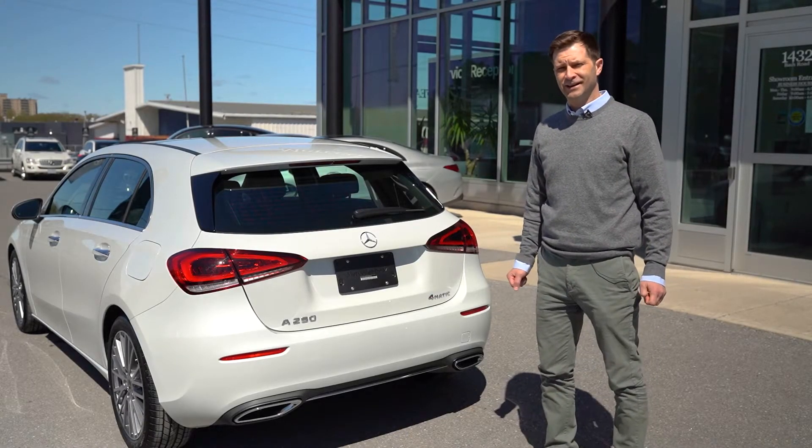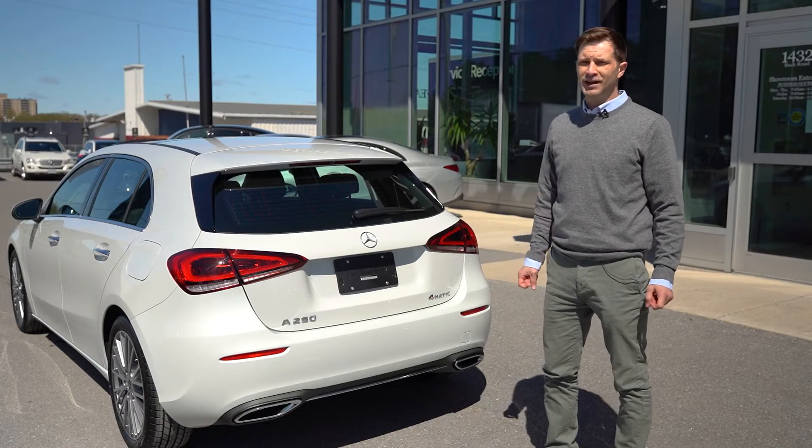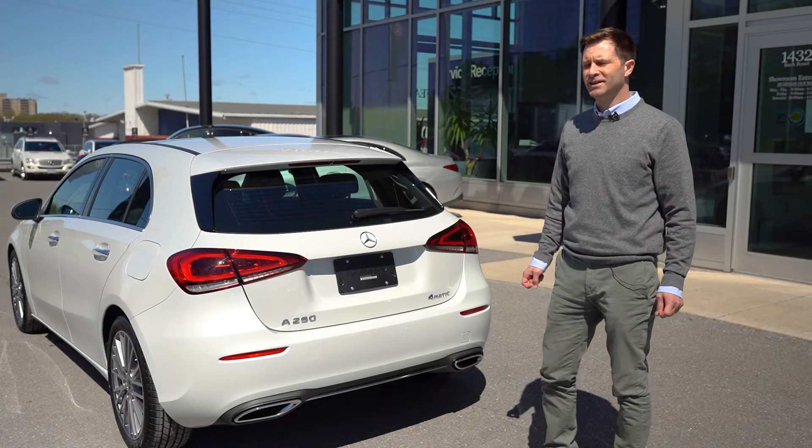Nobody likes experiencing a flat tire. However, if you do get a flat tire, Mercedes-Benz has you covered.